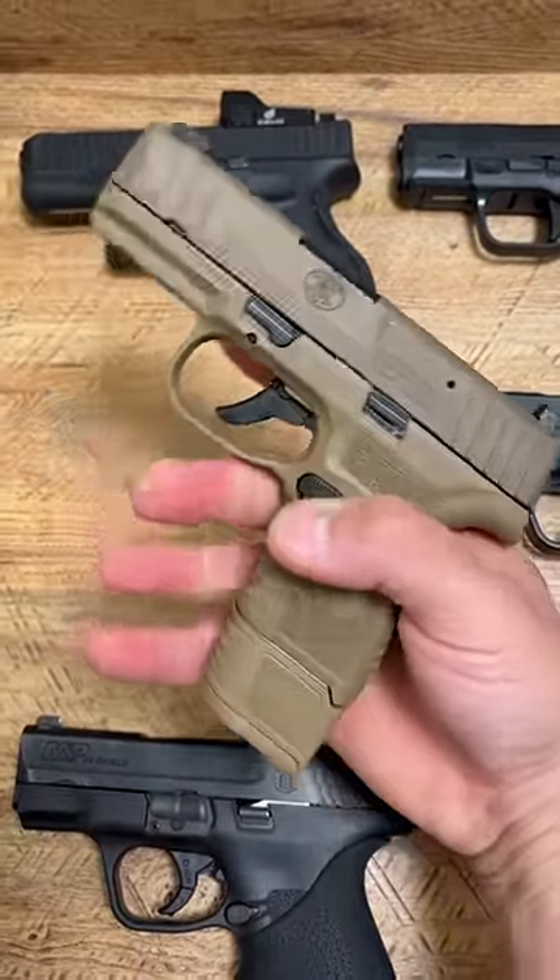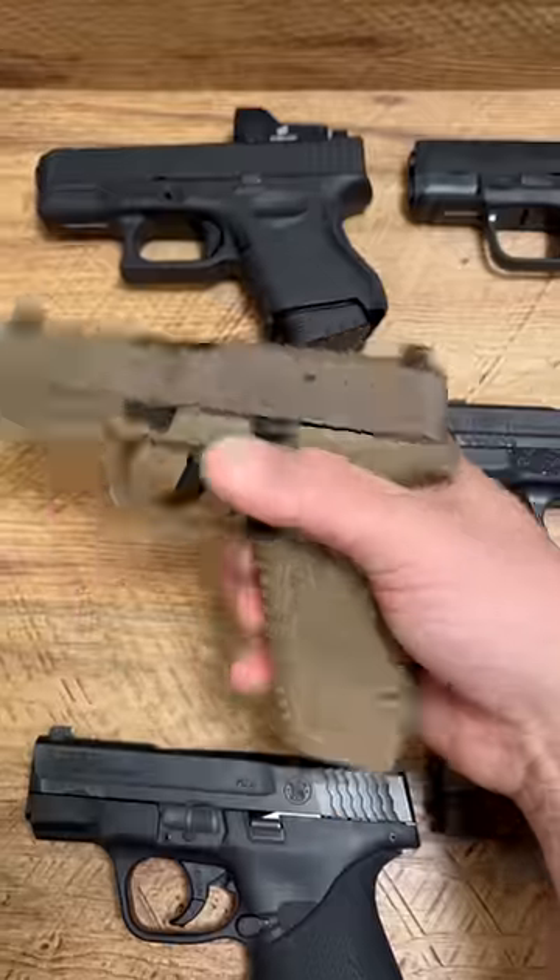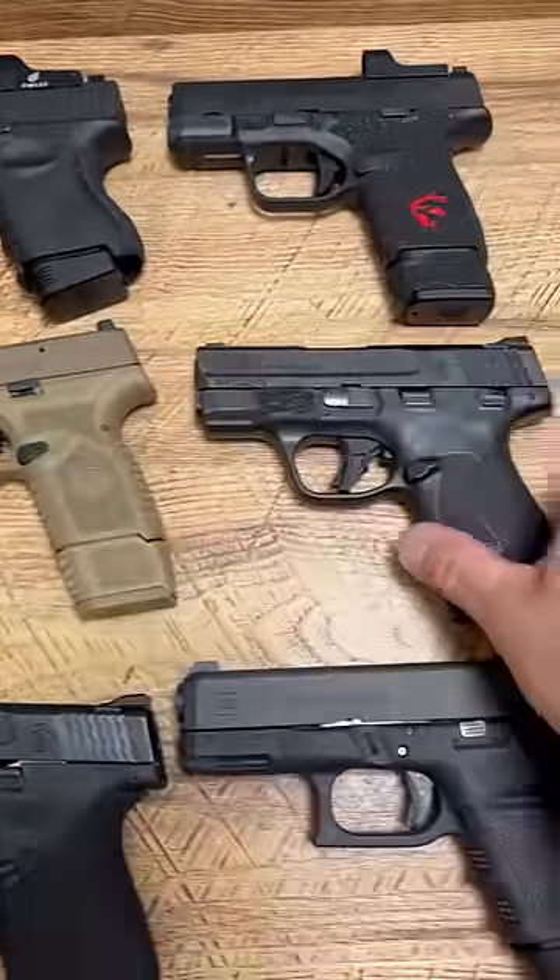The FN Reflex is new to my collection, but it's basically perfect. I absolutely love it. Feels great in the hand. Everything runs flawlessly so far.